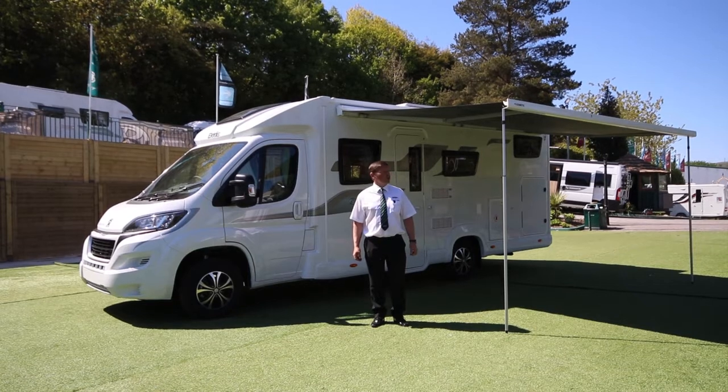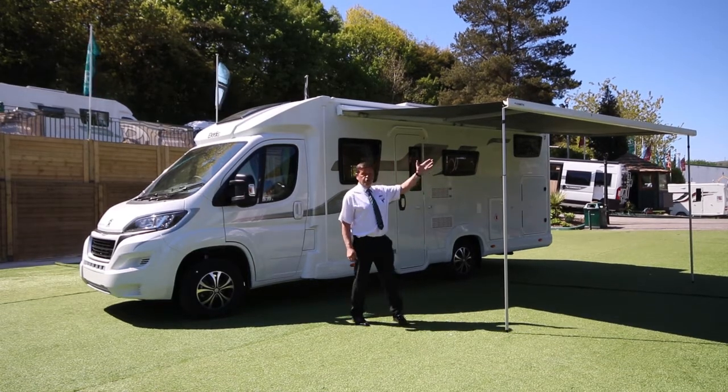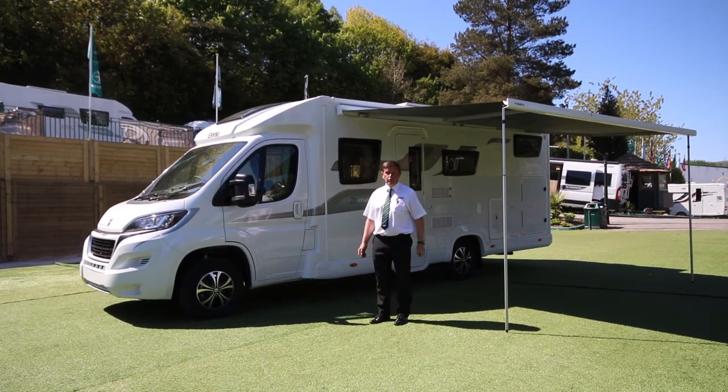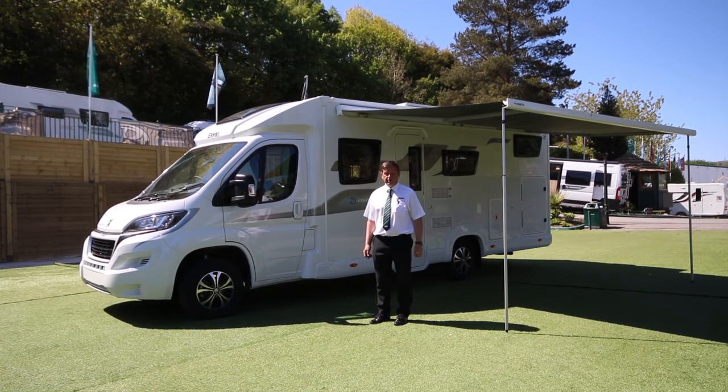We've now come to the end of our tour. We've wound the canopy out just to show what it looks like on a nice sunny day. This has been the Elddis Chatsworth 194 — thanks for watching, and for any further information please visit classiccaravans.co.uk.